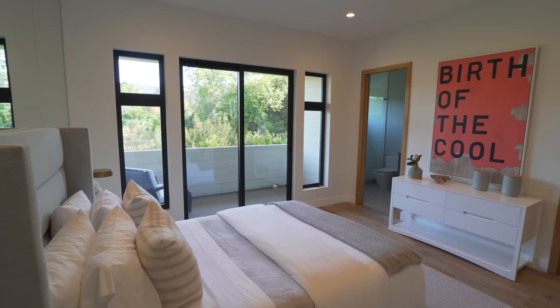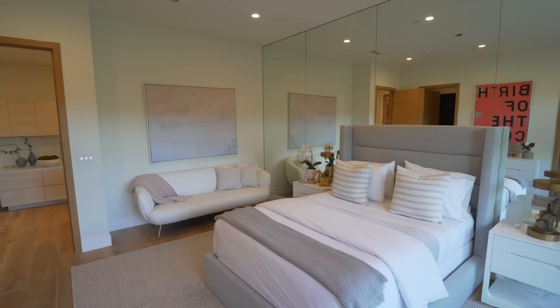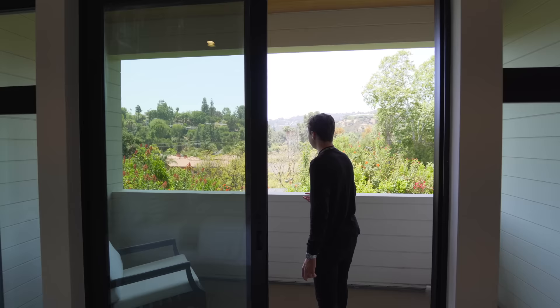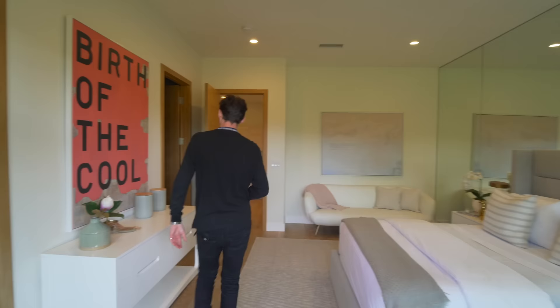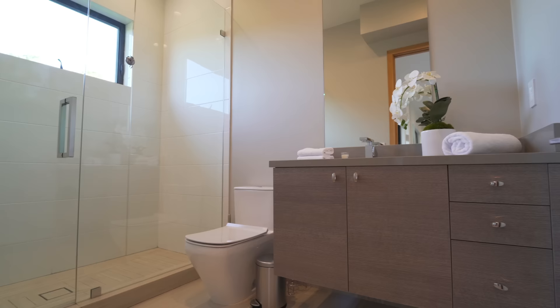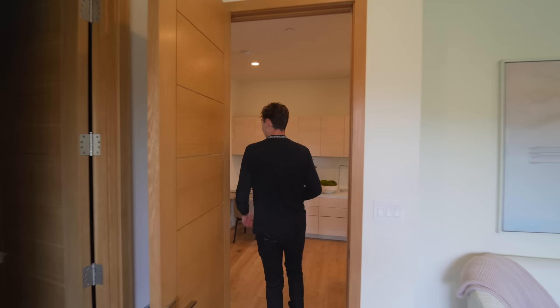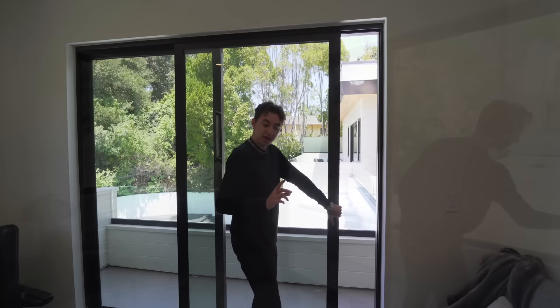Right inside of here we've got another bedroom — again very spacious. This is really cool: you have that custom mirror design on that side of the wall which looks really gorgeous. And there's another Fleetwood slider right here too — coming outside, a nice staged seating area where you can relax or get some work done. It's a very quiet space as opposed to the backyard — the picture views look like a postcard. Back inside, pretty much the same closet setup.